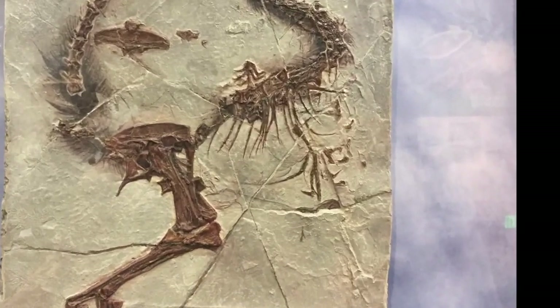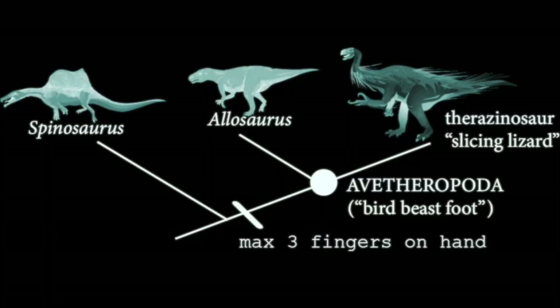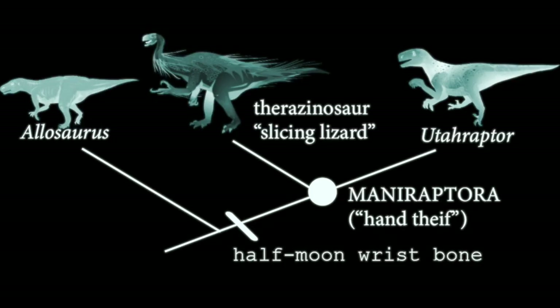Now, considering hands brings us to wrists. If we consider that the forearms are altered by having fewer fingers, there's another important alteration, and it shows up on the wrist in the form of a particular bone, which we call the half-moon wrist bone, or the semi-lunic carpal.